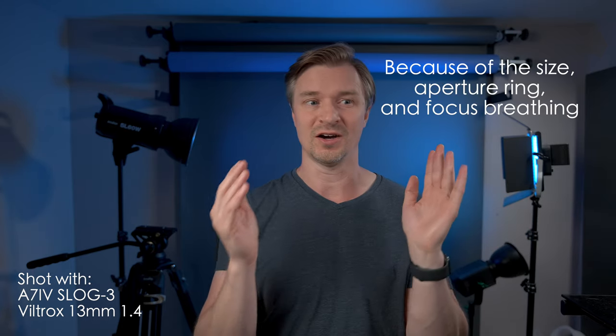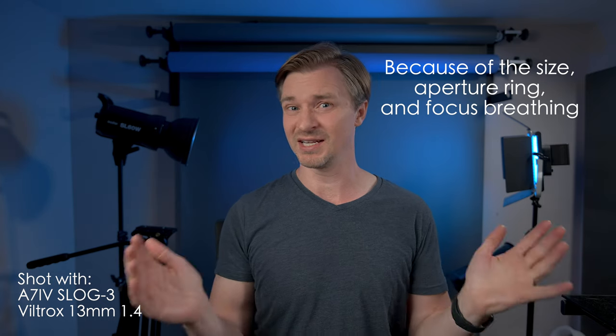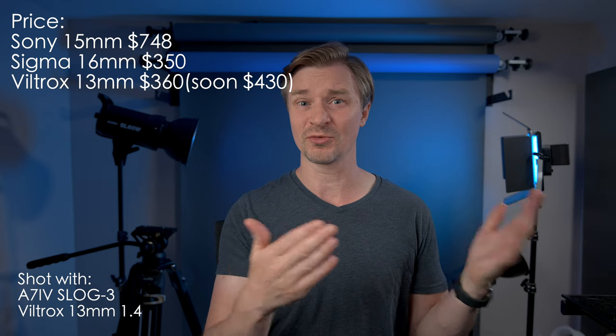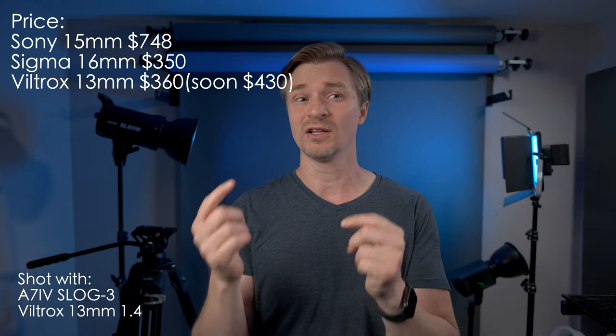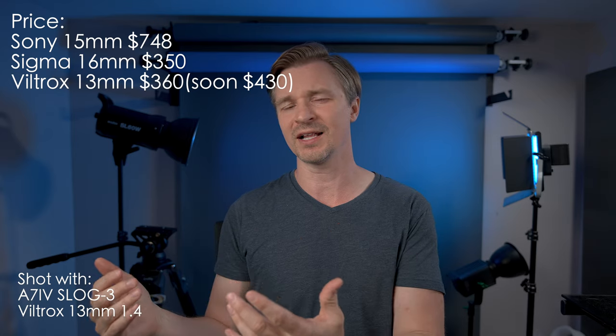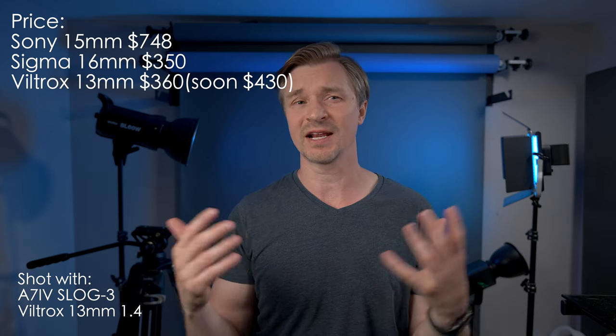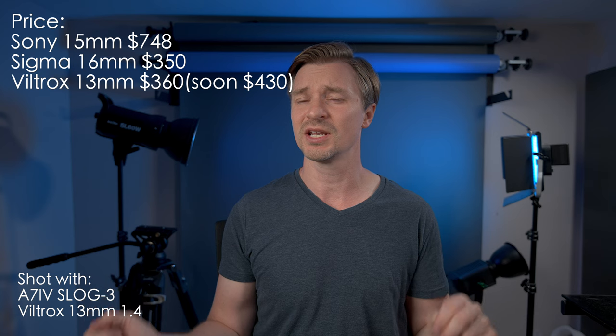It is tough to decide between these lenses. I would almost certainly go for the Sony 15mm if it were anywhere near the price of the Sigma or Viltrox, but it's not. It's $748. The Sigma can usually be had for about $350. The Viltrox will probably be $429 when fully released, but right now they're running a campaign on their site at a discount of around $360 American. So if you're thinking about the Viltrox, you should probably jump on that.